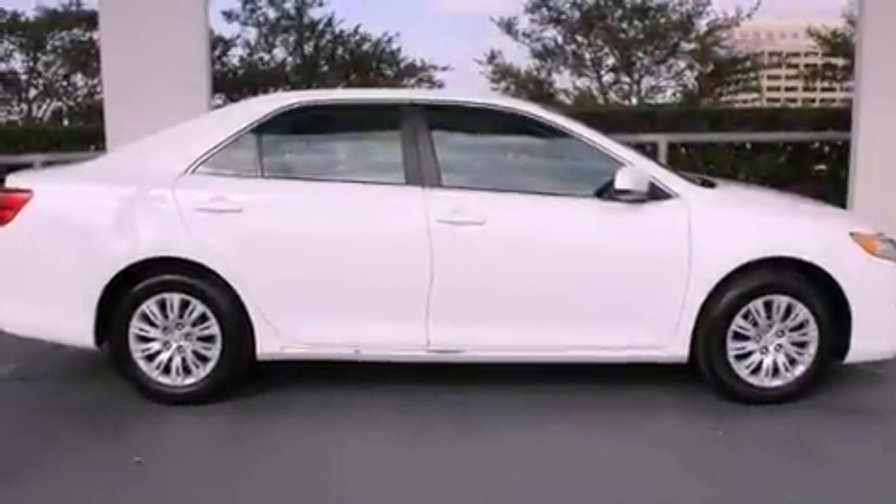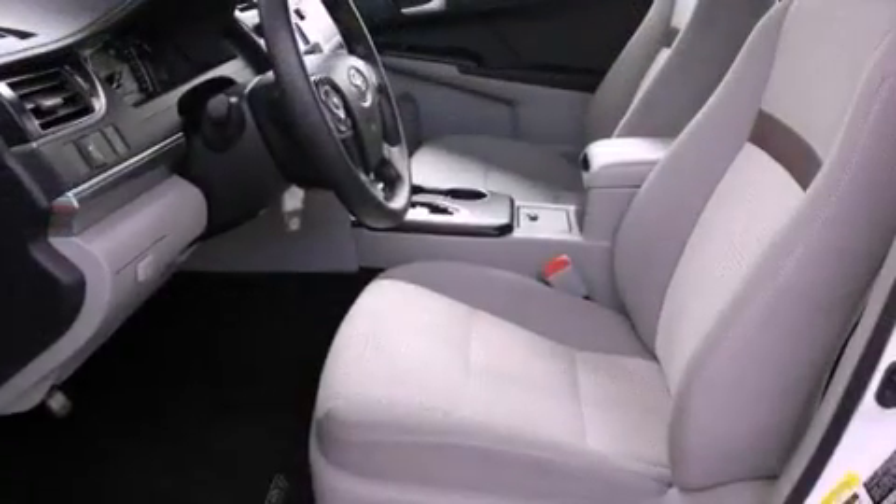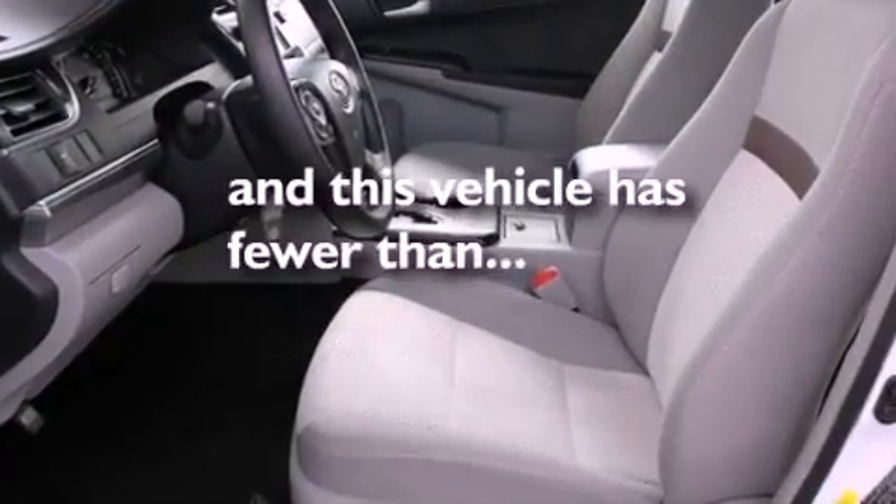Additional features include latch-ready child seat anchors, a collapsible steering column, and air conditioning. This vehicle also has less than 16,000 miles.